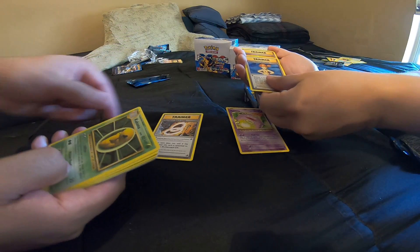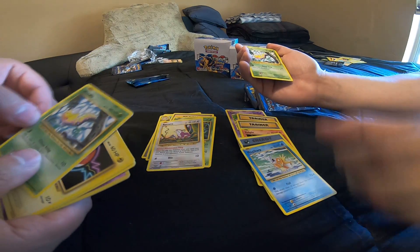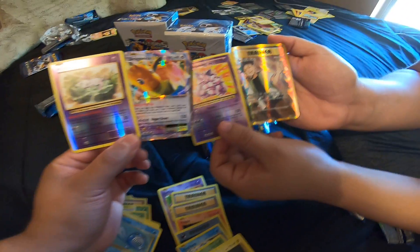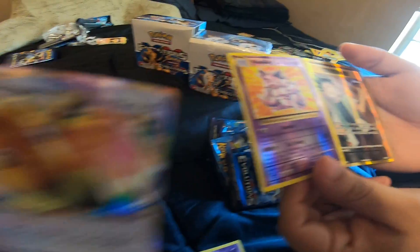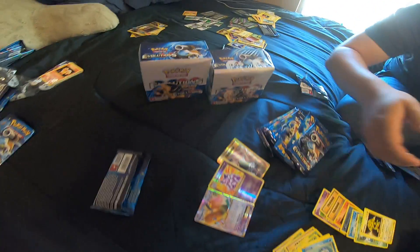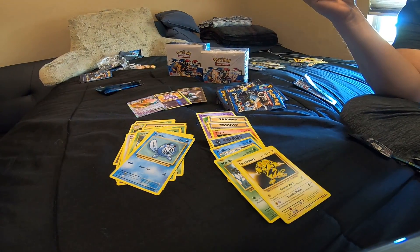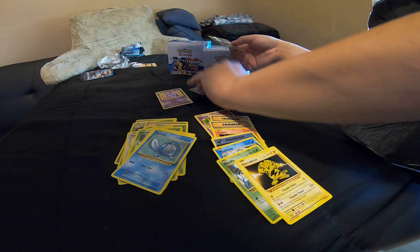Alright, here we go. You know this guy? Yeah. Damn! Hell yeah! You know this guy? Yeah! Brock? Damn, that music is sick. This is sick right here. I don't have this one. You do now. I don't have this one either. Sick though.